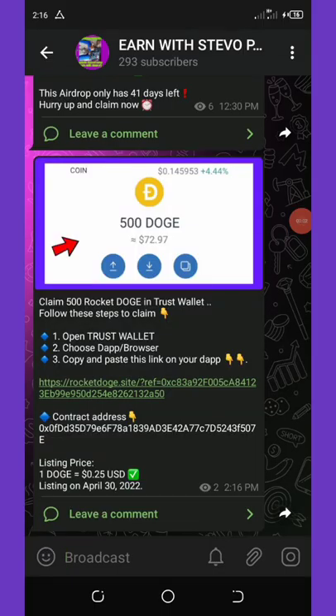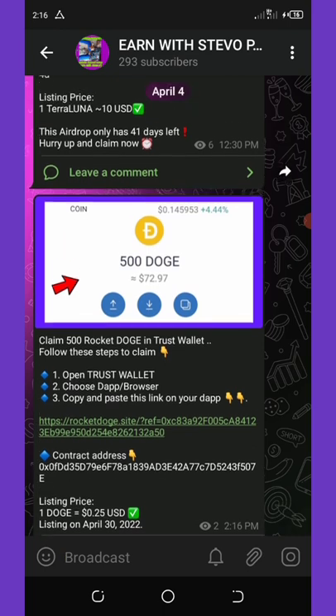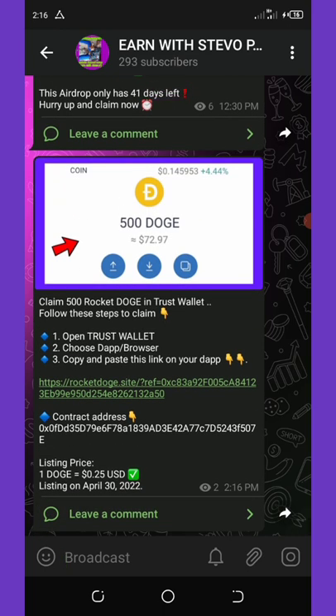Hello, my wonderful people, welcome back to another legit airdrop. On today's video I'm going to show you how to claim free 500 Dogecoins — Rocket Dogecoins — to your Trust Wallet. All you need to do for this airdrop: you must have a Trust Wallet and also have a little BNB, up to two dollars, to claim this airdrop.